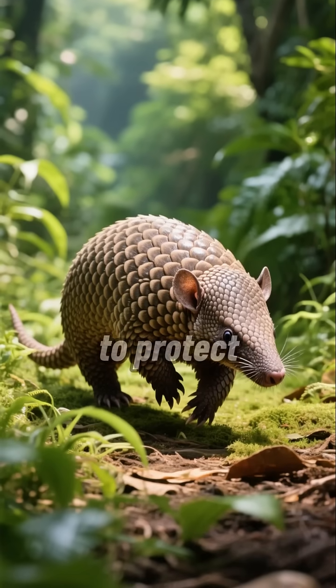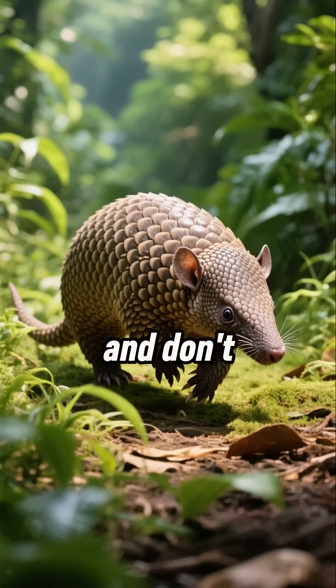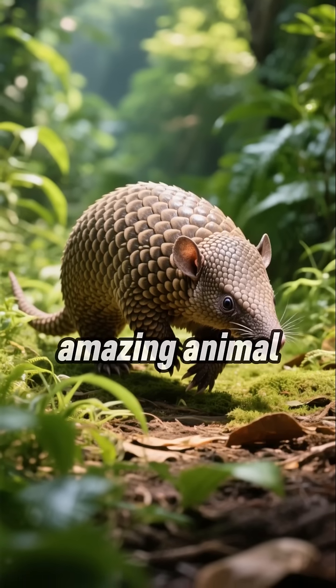Let's spread awareness to protect these incredible creatures. Thanks for watching and don't forget to subscribe for more amazing animal facts.